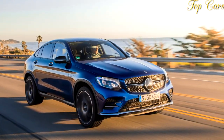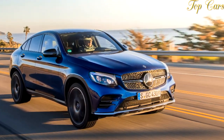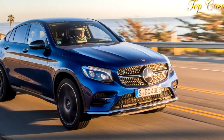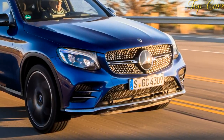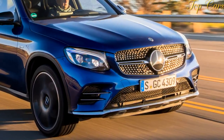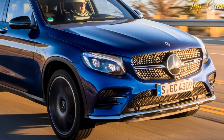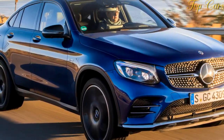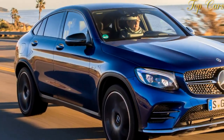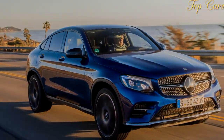But even at the as-tested price of $64,505, it's an attractive and practical buy for those eager to own a spicy luxury crossover. With an eager demeanor and a beautiful interior shared with the C-Class, including a backseat that will actually fit a couple of adults without complaint, AMG's GLC43 is a formidable contender.